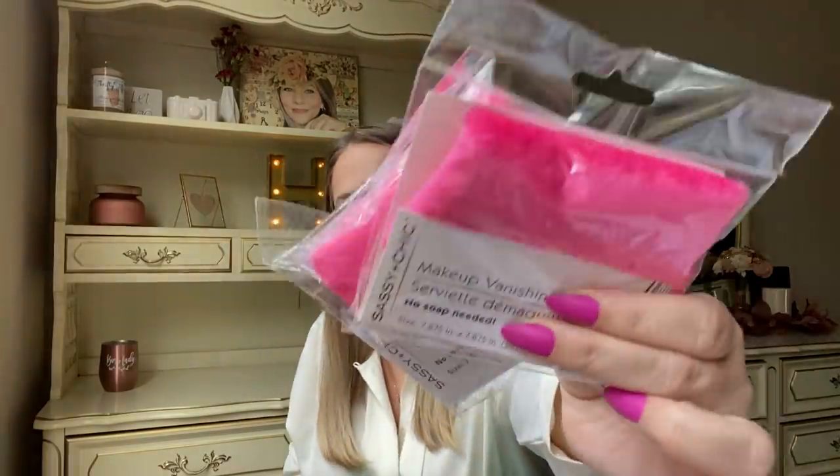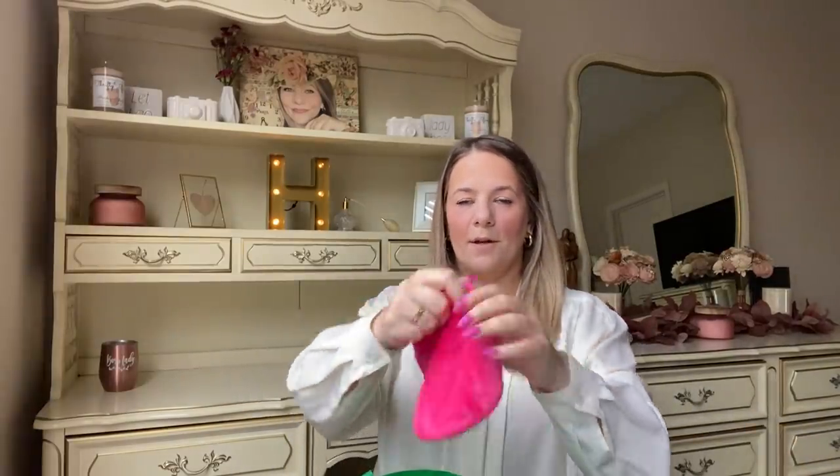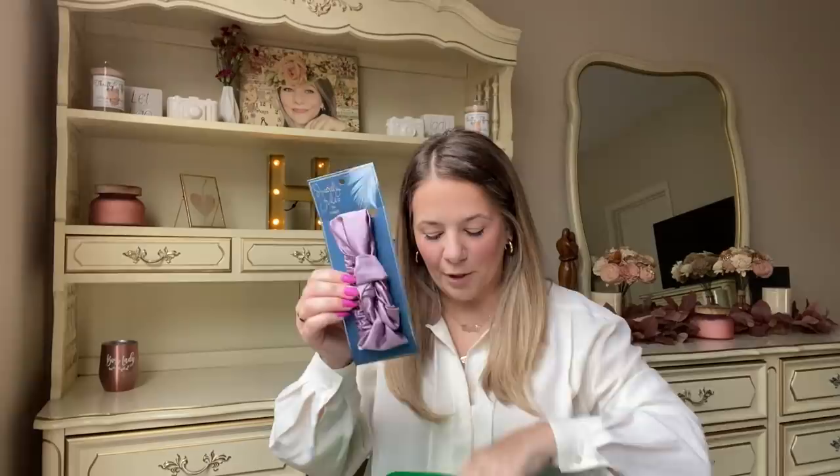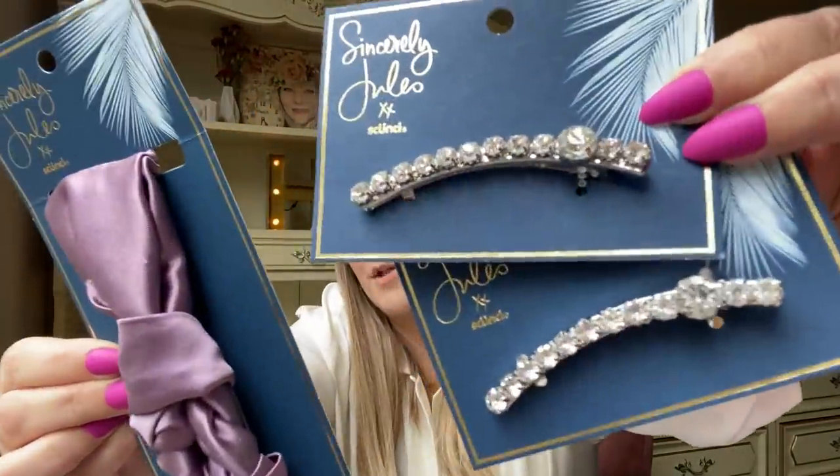I grabbed a little pair of Wild Habit socks. I also picked up two magic makeup-removing towels — it says no soap needed, just the towel takes off your makeup. Kaya and I are going to test these another day. I also found a really pretty purple silk scrunchie bow and two rhinestone hair bows that Kaya is going to love.